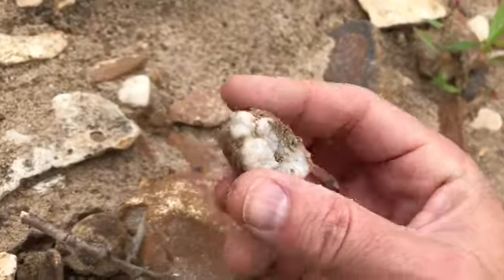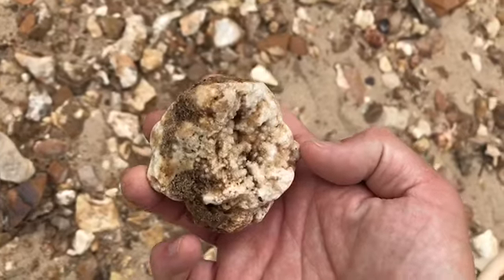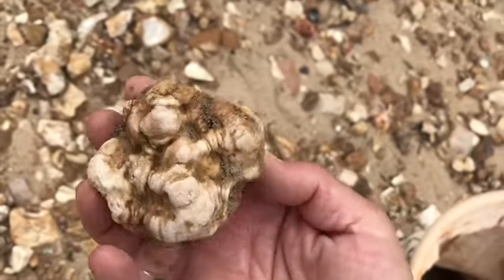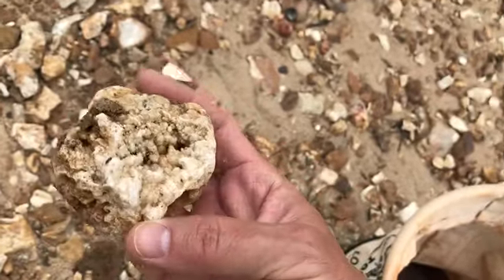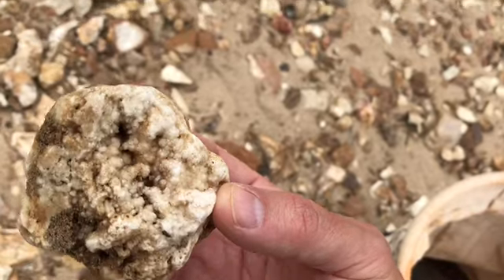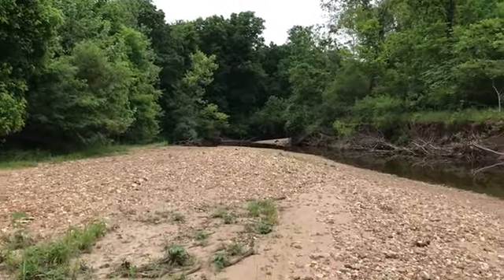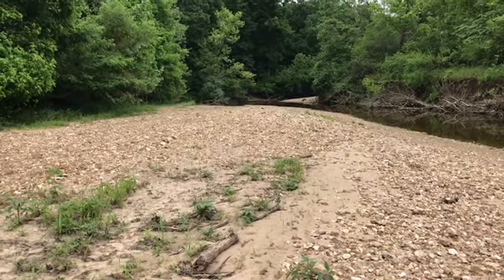I'm going to continue on with my large bucket. What have we here? There's another little geode! It's getting crazy. I'm going to take this back and put it in my small bucket — I made it about 20 feet from there. I'm going to head down here; just around the bend is the farthest I came last time, but I want to go further and see what else I can find.